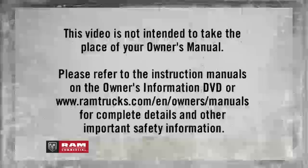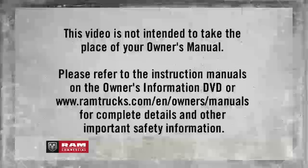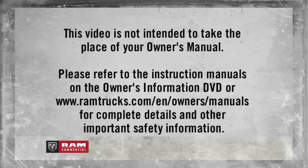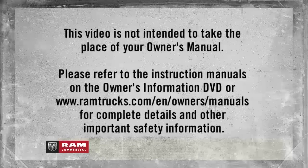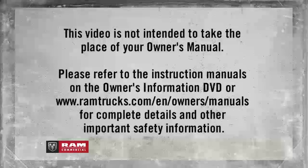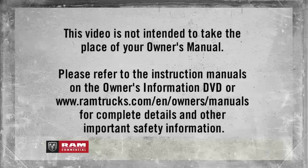This video is not intended to take the place of your Owner's Manual. Please refer to the instruction manuals on the Owner's Information DVD or RamTrucks.com/EN/Owners/Manuals for complete details and other important safety information.